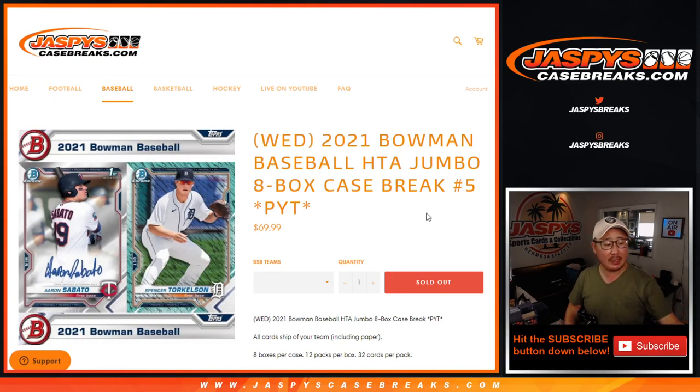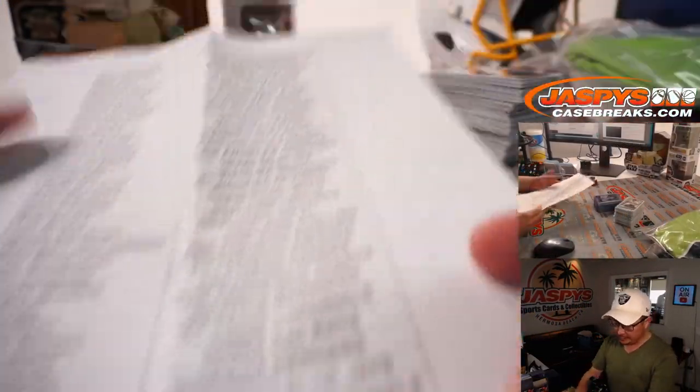Hi everyone, Joe for JaspiesCaseBreaks.com, doing a recap video for 2021 Bowman Baseball Jumbo Edition, Pick Your Team number five. We did the break late last night and uploaded it, but something was playing in the background, so it got muted and didn't upload. We're trying to fix that and get the whole video uploaded, but in the meantime we'll do a quick recap.